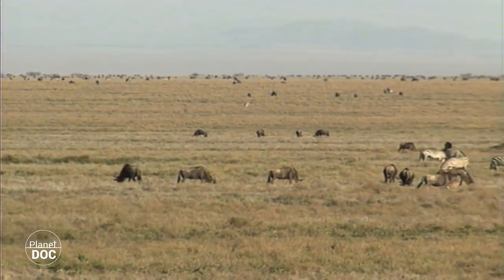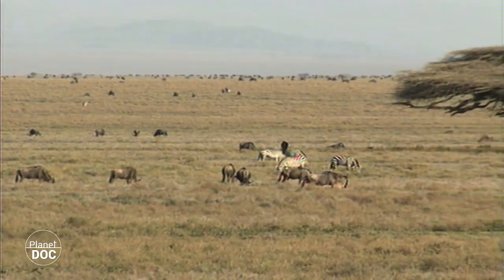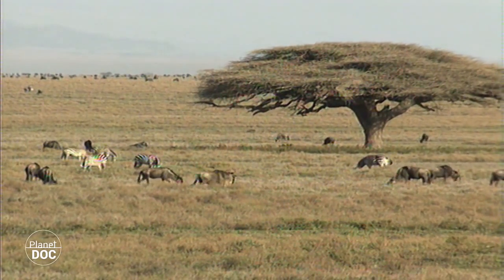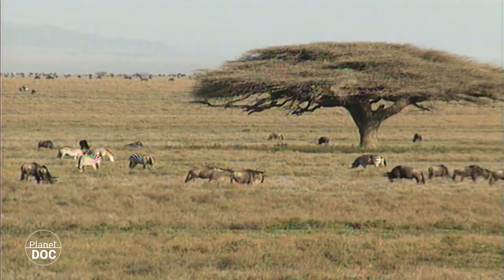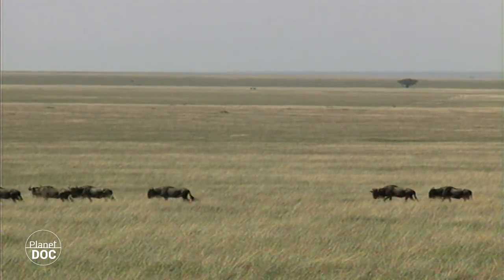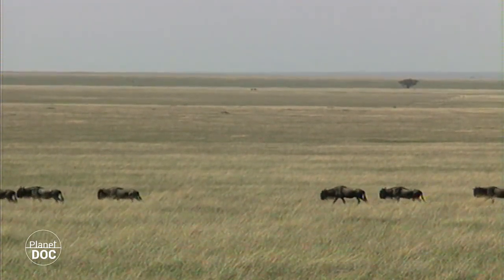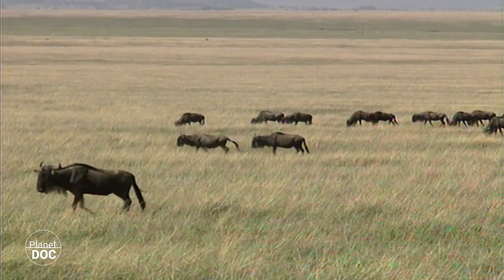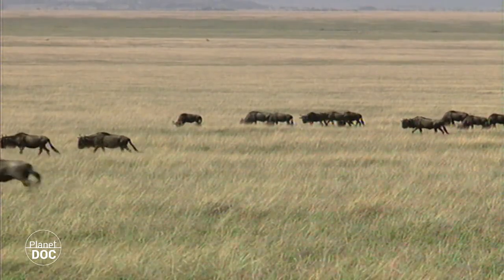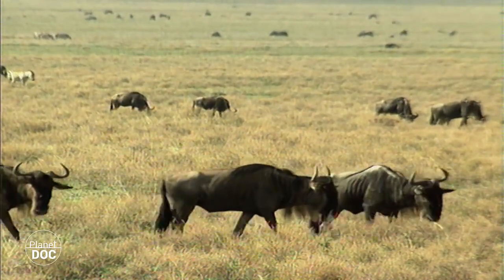The Serengeti National Park is a vast savannah of grass, with occasional isolated patches of trees and bushes. Both the amount of rainfall and the numbers of news, zebras and gazelles, vary enormously according to the seasons, and the vegetation is very resistant to grazing. Some types of grass can spring up just an hour or so after the first shower.